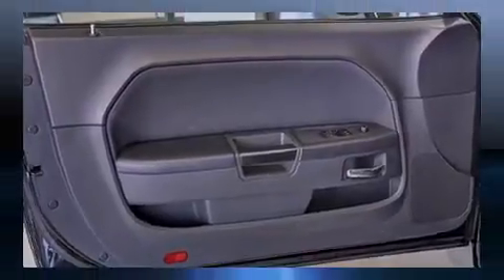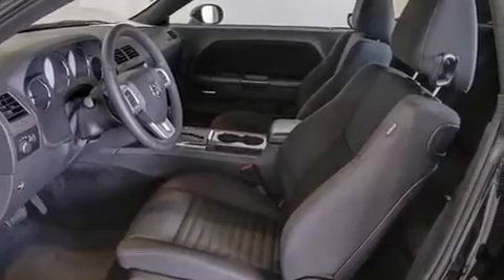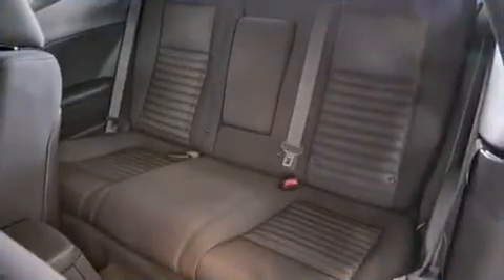Top features include front bucket seats, one-touch window functionality, variably intermittent wipers, and power windows.